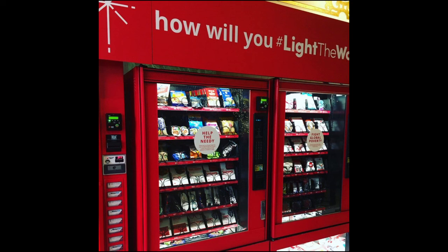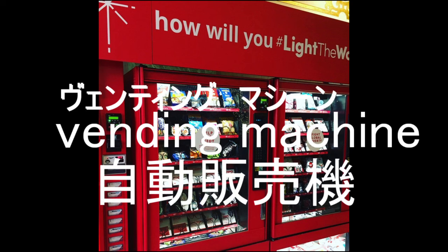Hello, everyone. This is Hayama no Kantan Katakana Eikaiwa. This time, I'd like to show you a vending machine in the world.